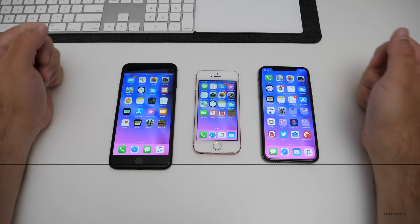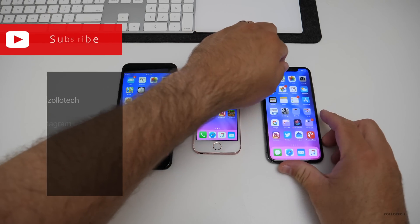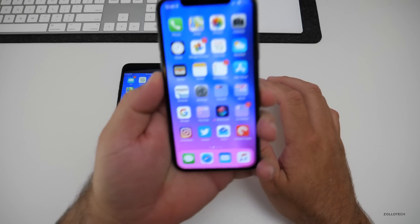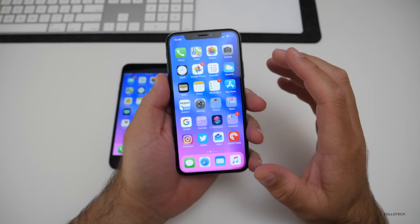Hi everyone, Aaron here for Zollotech. iOS 12 beta 8 has been out for a few days, as has public beta 6, which is the exact same thing. I've been running it on my iPhone X along with the SE and my iPhone 7 Plus. We'll talk about those in a moment, but I've had it on this device for that amount of time.